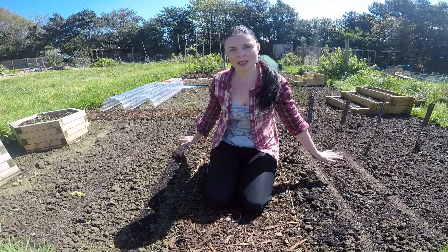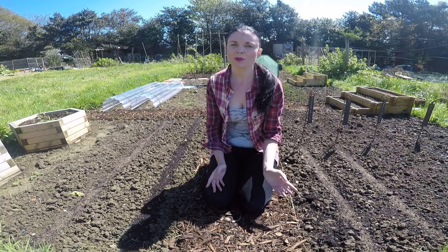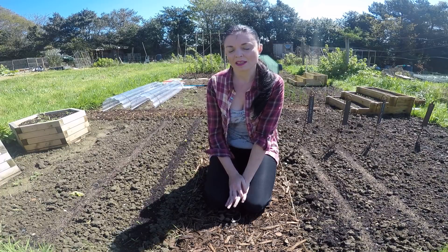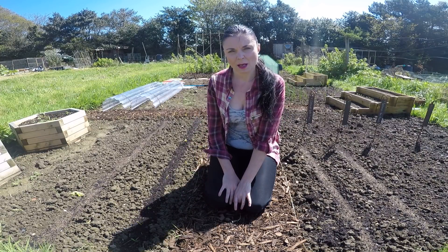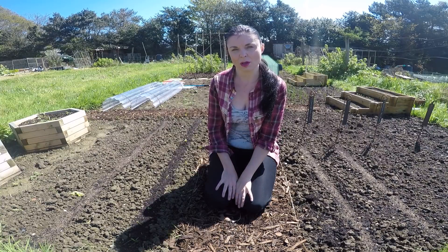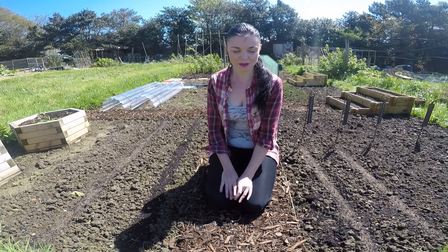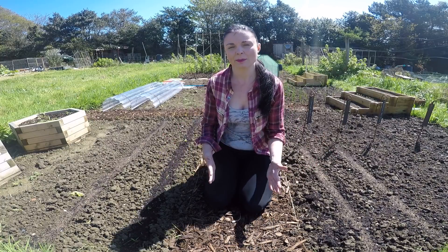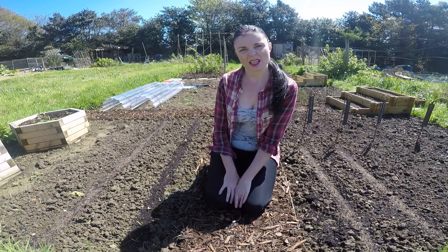One of the biggest changes I have done to the plot as a whole is putting down some wood chip paths. I was debating between grass pathways or wood chip, and a lot of people commented on my previous videos recommending wood chip, so I did go with that. First I lined the pathways with some carpet samples I picked up free on Facebook to suppress the weeds. In the long run I want to brick them in, but bricks are expensive, so for now I'm happy with the wood chip to keep the grass and weeds at bay — and I think it looks a lot neater as well.